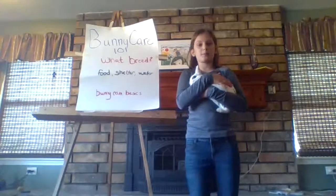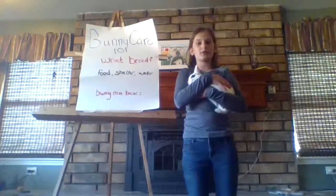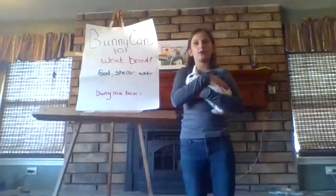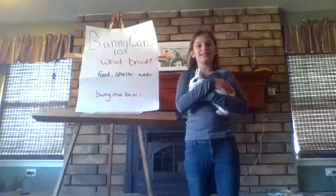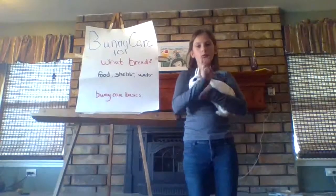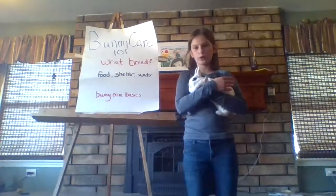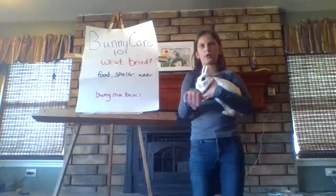One of the biggest breeds is the Flemish Giant, who weighs up to 20 pounds. One of the smaller breeds is Pearl. Pearl is a dwarf hotot who weighs up to 3 pounds. Dwarf hotots are called the Mascara Breed, because as you can see, there's a black dot around her eye.